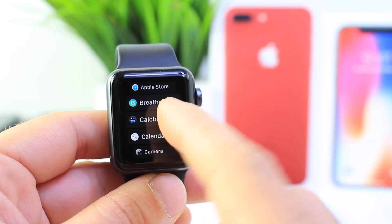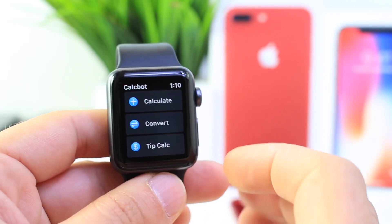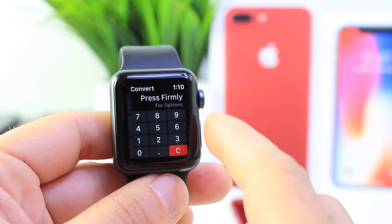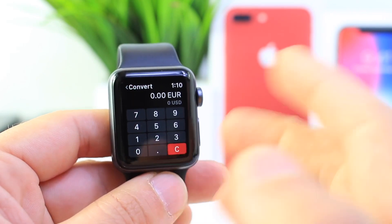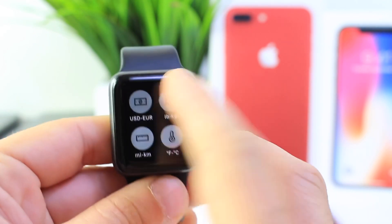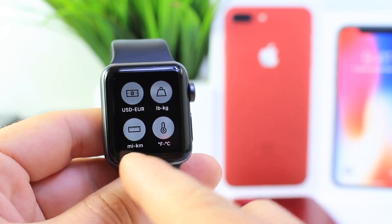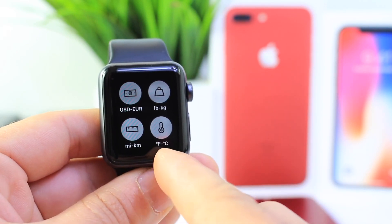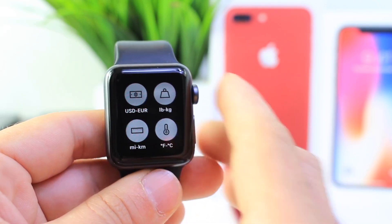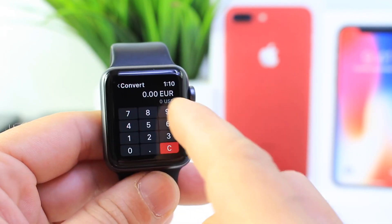The first application goes by the name of Calculator Bot. Now this is more than just a calculator. You have Calculator up at the top, then you have Convert. Right here is where you convert currency — for example Euros to US — and if you 3D touch you can change that as well. You can go from pounds to kilos, also from miles to kilometers, and from Fahrenheit to Celsius, so it converts a bunch of different things right here within this panel.